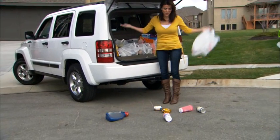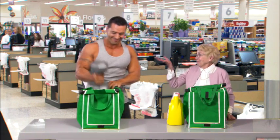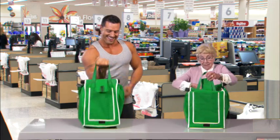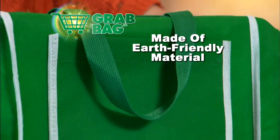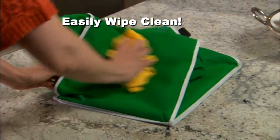Ever had something heavy rip right out of a plastic bag and smash on the ground? Not with Grab Bag. Even this heavy dumbbell is no match for its super sturdy construction — and that's a lot more weight than most people will ever need to carry. Grab Bags are made of earth-friendly material that's mold and mildew resistant. They easily wipe clean with just a damp cloth.